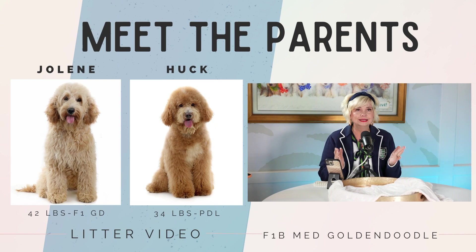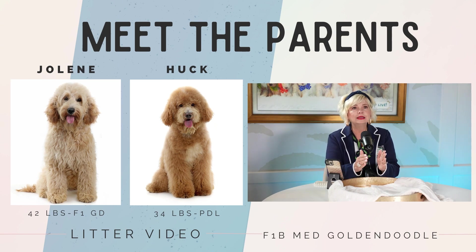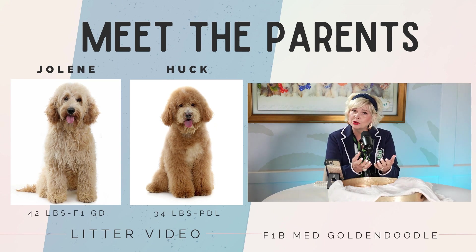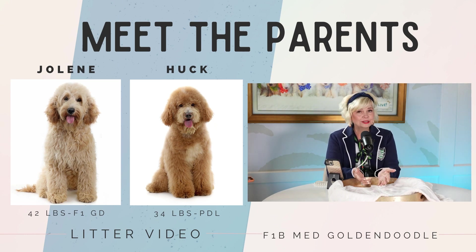The mom is Jolene and dad is cute little Huck. That means they're going to be F1B medium teddy bear golden doodles. Jolene is an F1 golden doodle — 50% golden retriever and 50% poodle — bred right here at Smeralya. She is a beautiful girl and she is 42 pounds, right there in the perfect medium size.